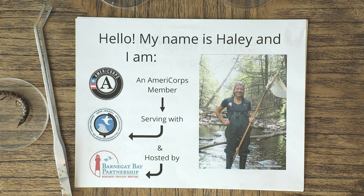We are an AmeriCorps service program organized through the New Jersey Department of Environmental Protection, which focuses on watershed stewardship and education. An ambassador is assigned to each of the 20 watershed management areas in the state, and then is paired with a host agency in each watershed. I personally serve the Barnegat Bay Watershed, which makes up most of Ocean County, and am hosted by the Barnegat Bay Partnership.